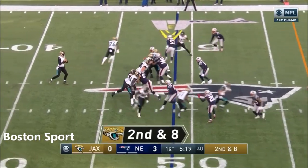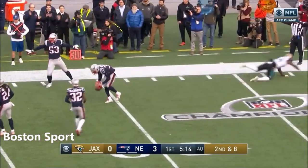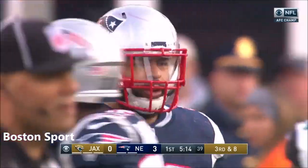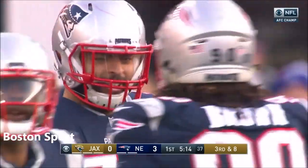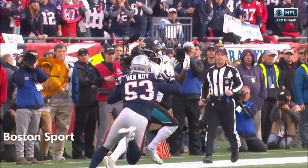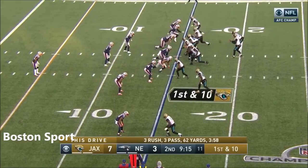Second and eight. Willis takes something off of it — what a play to break it up by Kyle Van Noy. It looked like it might be there for Yeldon. He was open, but Trey Flowers gets pressure, and right at the end Van Noy gets his hand right in there. I love the aggressive play calling right now along to Jacksonville.